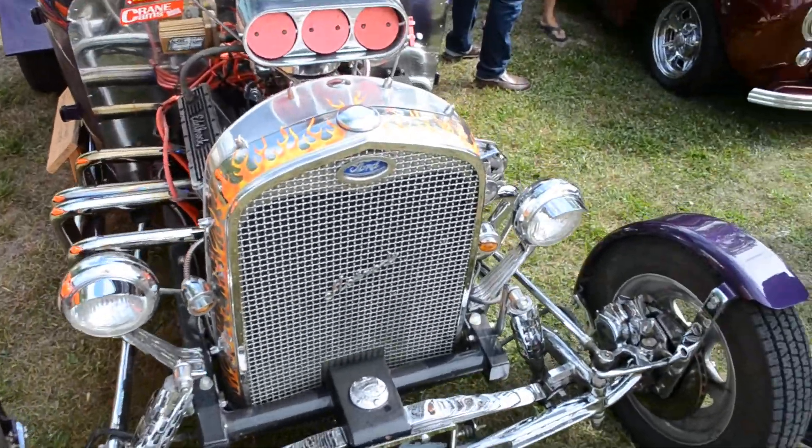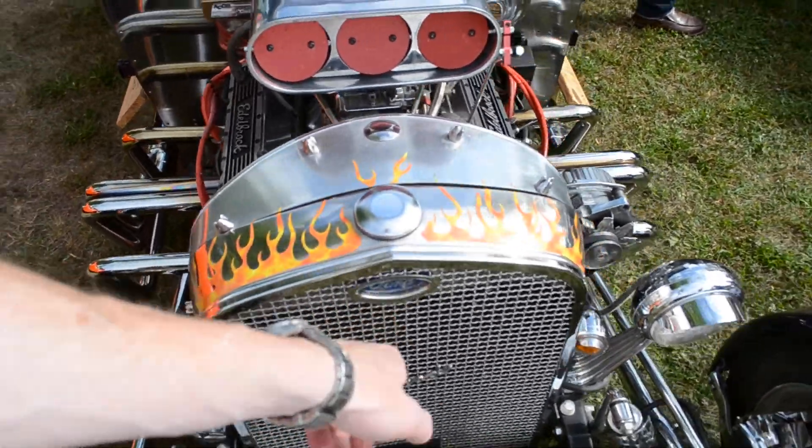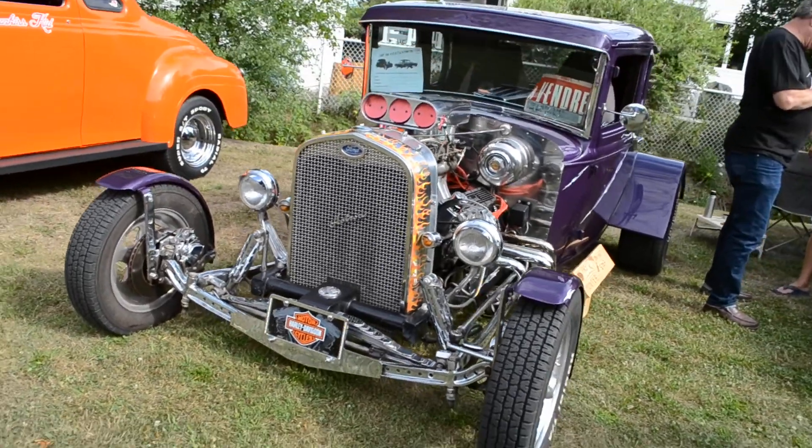Look at the little details. It's all about the details of classic cars. Look at this nice little flame job here — hand painted, beautifully done. It's a beautiful little car and it's really a nice pleasure to see this.